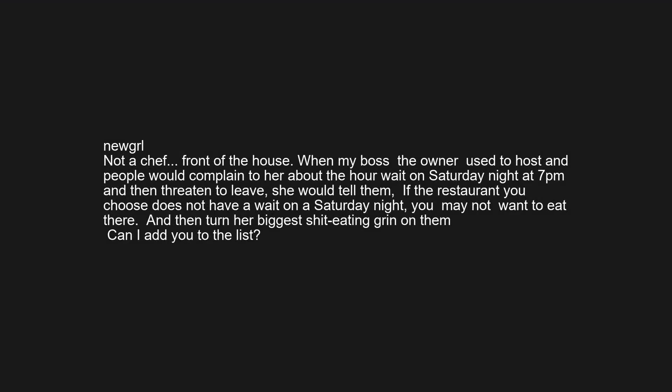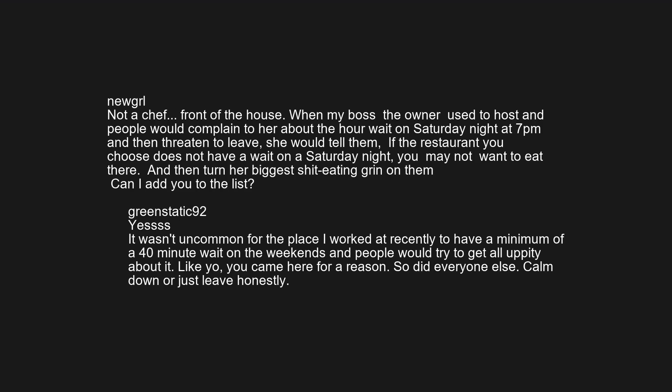Not a chef, front of house. When my boss the owner used to host and people would complain about the hour wait on Saturday night at 7pm and then threatened to leave, she would tell them: 'If the restaurant you choose does not have a wait on a Saturday night, you may not want to eat there.' It wasn't uncommon for the place I worked at recently to have a minimum 40-minute wait on weekends, and people would try to get all uppity about it. Like, you came here for a reason, so did everyone else — calm down or just leave.